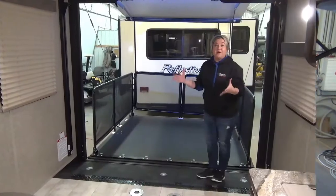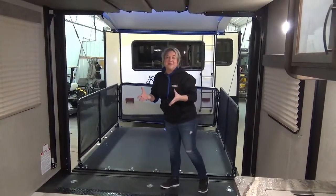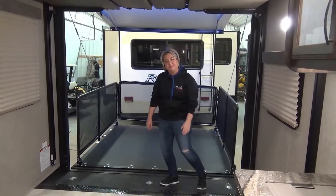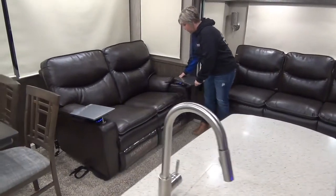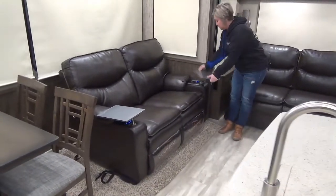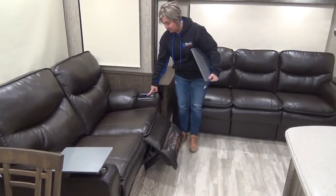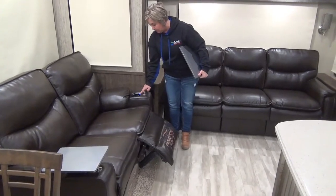Here we are with all the electric beds up. A little desk area here, and these are power open and close units too, so you just hit the button. I won't get in there because then I won't get out. Thomas Payne — open, close. Don't let the kids know how to work the buttons.